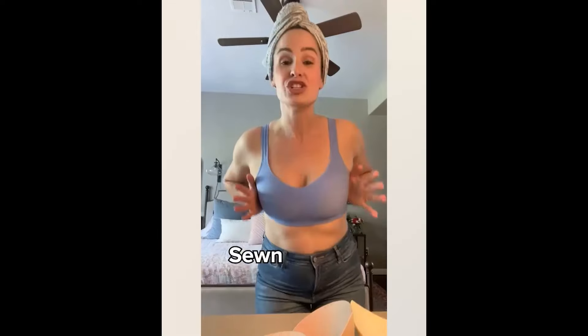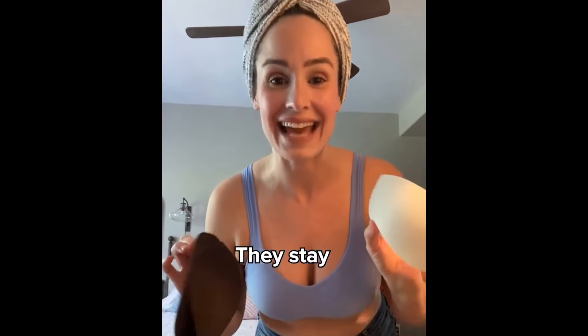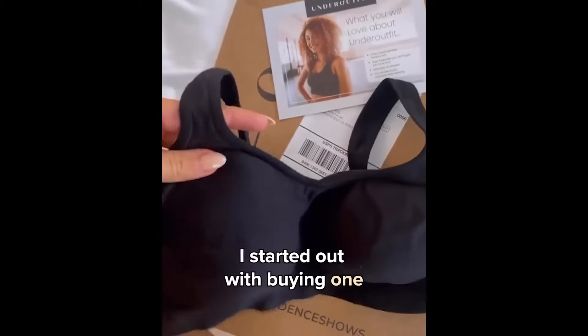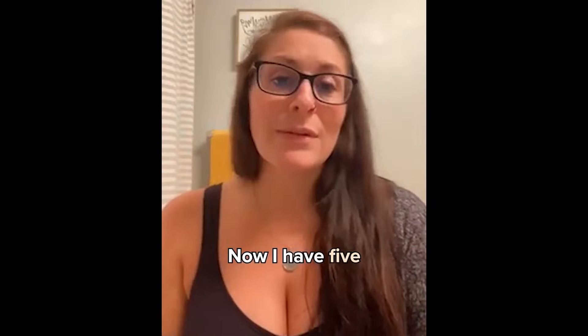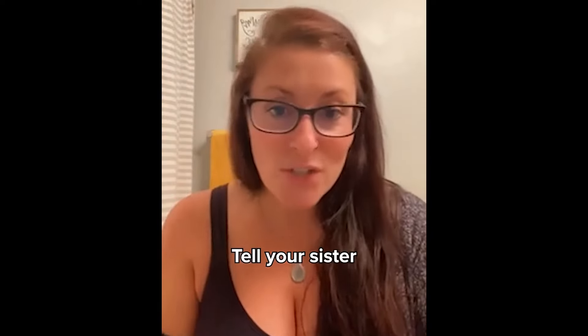Every woman is sick of these. Listen to what Under Outfit is doing — sewn-in pads. They just give a nice shape. They don't give any extra oomph. They stay in the bra. None of these little guys. I started out with buying one, then I got two, now I have five. A hundred — just kidding. This is literally all that I wear now. Go get you one. Tell your mom. Tell your sister. Tell everybody.